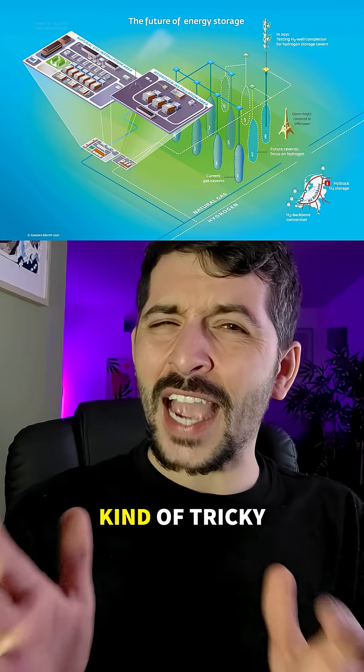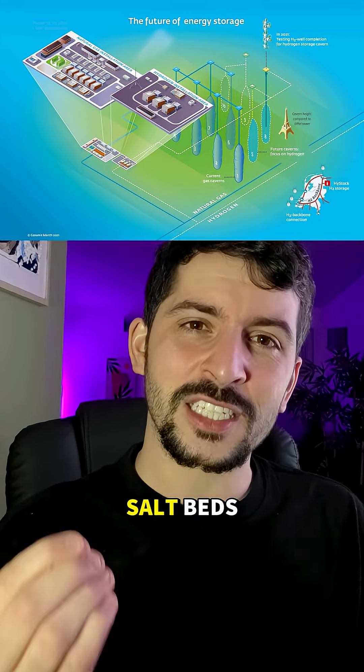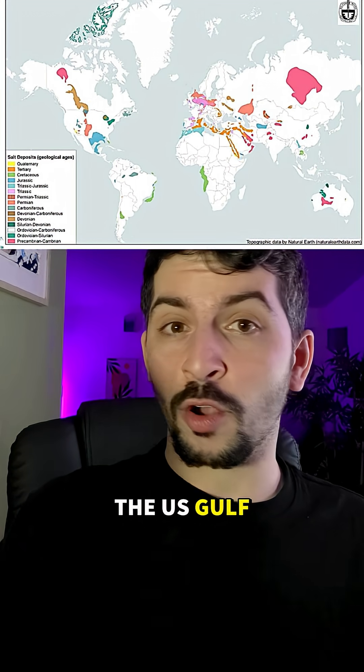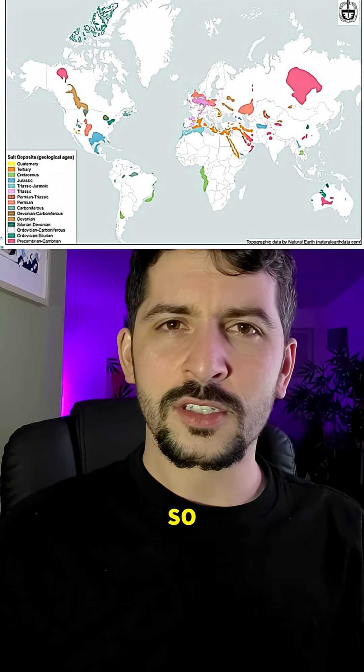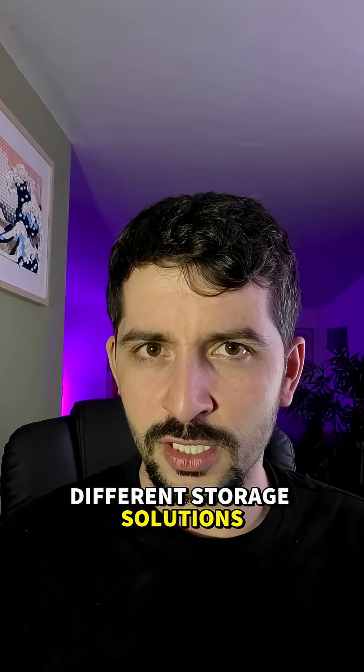But it's also kind of tricky because you can't just do this anywhere. You need to have deep, thick salt beds, mostly in places that were once oceans — the US Gulf Coast, Northern Europe, parts of the Middle East, Australia, China. So while salt caverns are a game changer for some regions, others will need different storage solutions.